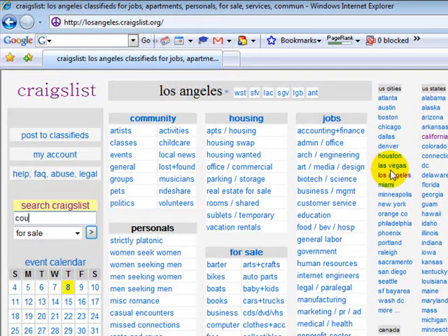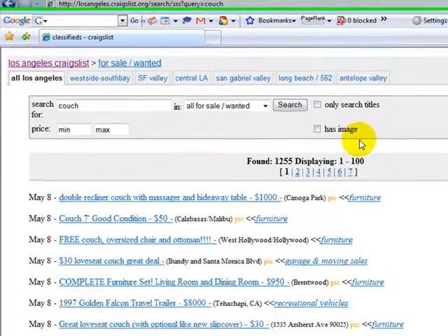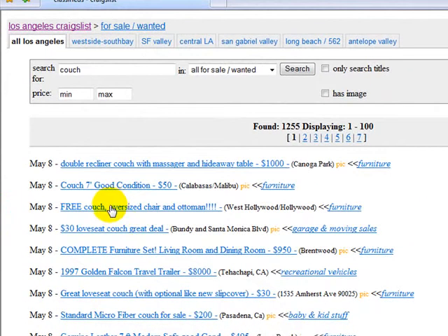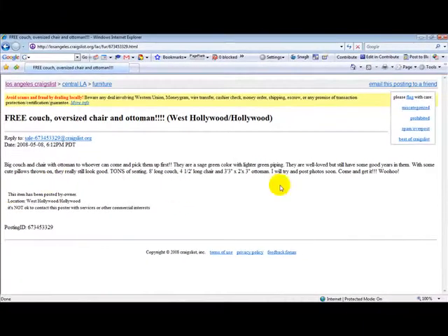If you look down here, you can search on Craigslist. For example, let's search for a couch. This is in Los Angeles. There you see all different types of couches. If you click on one, here's a free couch — oversized chair and ottoman in West Hollywood. Let's see what it looks like. No picture here.